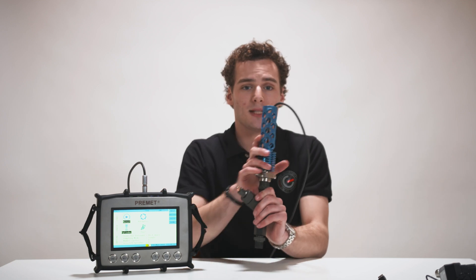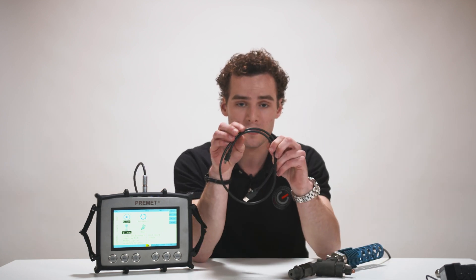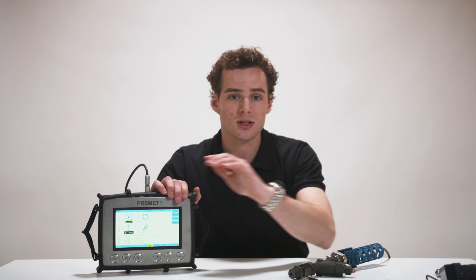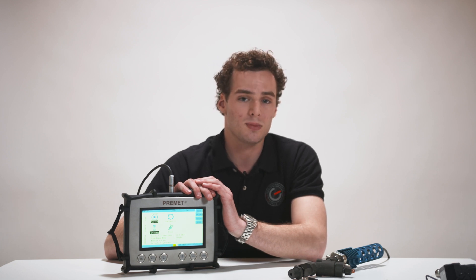If you want to transfer the data to the computer, just connect the USB cable which comes with the device to your computer, or transfer the data wirelessly by Wi-Fi by selecting the option in the menu. Start the Premidex software and select connect to PC on the home menu. A transfer window will start.